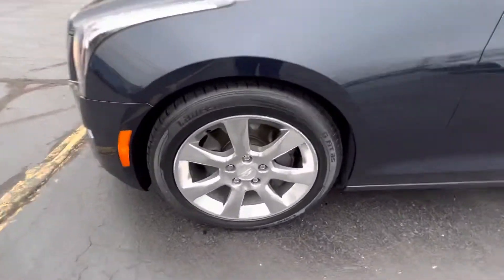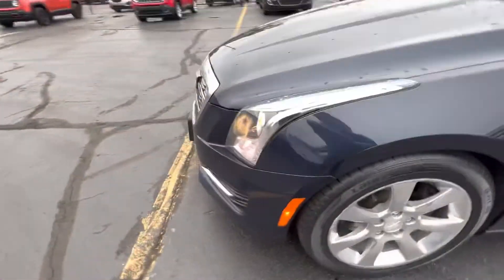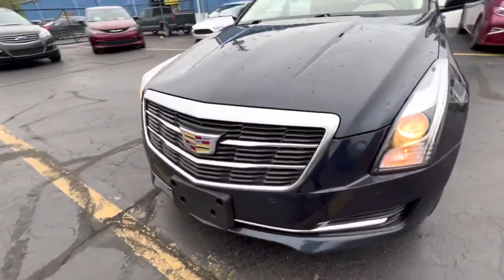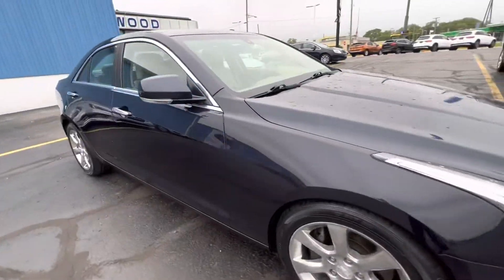It's got aluminum rims and great tread on the tires. You don't see too many dark blue like this. We're asking $24,564 for this vehicle.